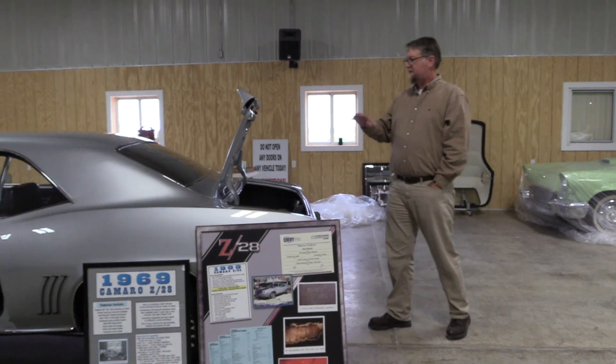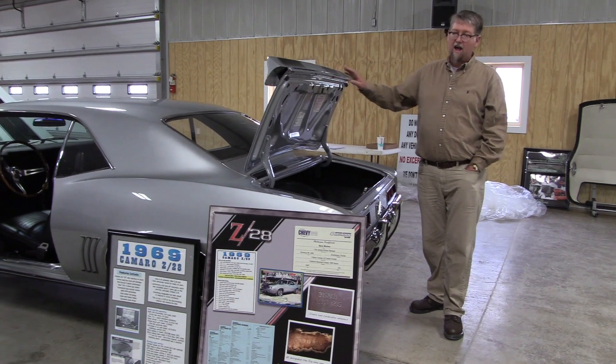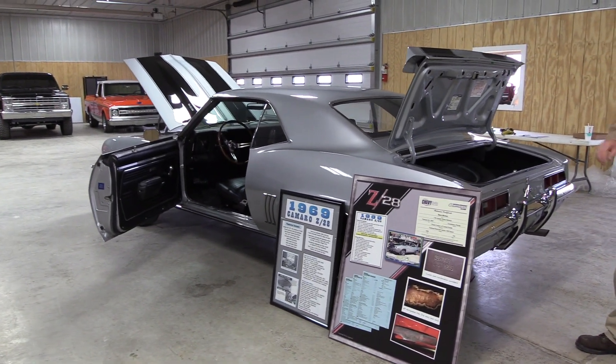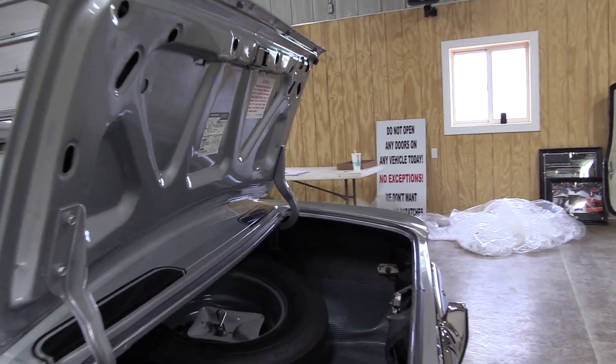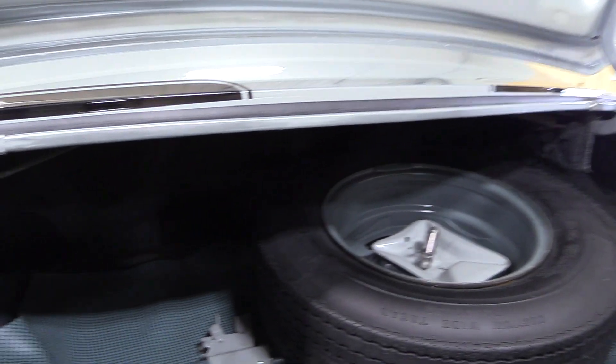More unique features to this Z28 are the fact that it has had a very high quality, highly detailed nut and bolt rotisserie restoration. The restoration quality on this car, in my opinion, is of the highest caliber and is of the highest level for a 69 Z28. The underside of the car is as nice or nicer than the top.